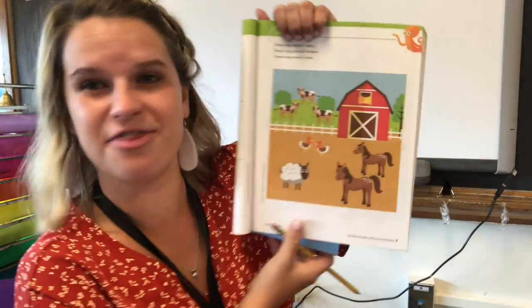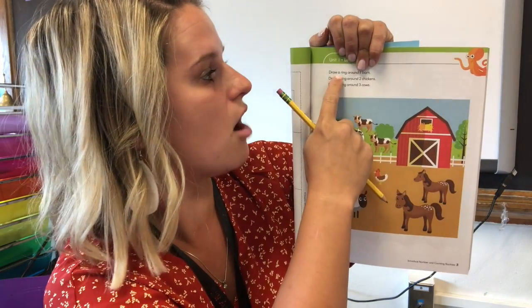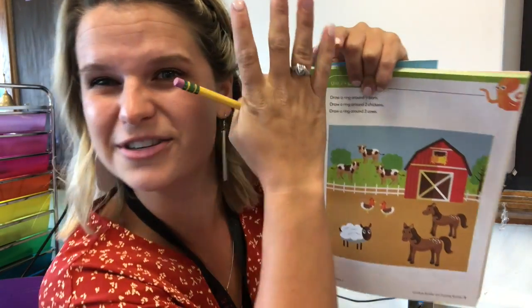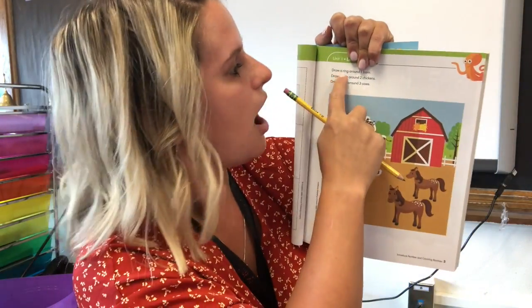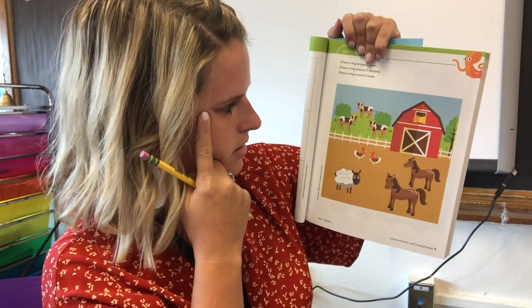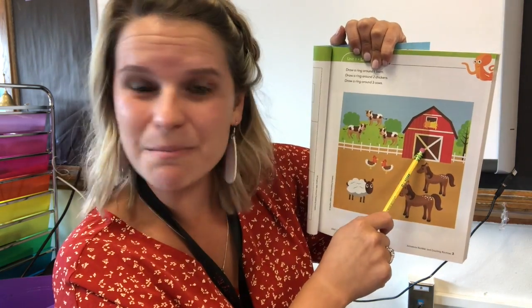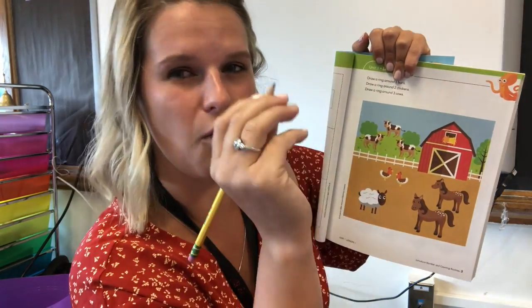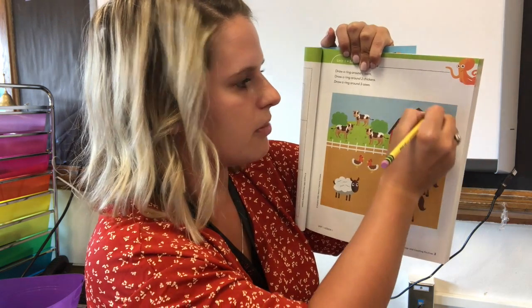You also need to get a pencil. Pause the video and grab a pencil. I'm going to pause mine too and grab one — I'm going to be so speedy and grab one really, really quick. I grabbed my pencil too! We are going to do some things to this page. Listen to the directions. First, it says draw a ring — which is like a circle. Do you see how I'm wearing my ring right here? It's a circle around my finger. So draw a ring around one barn.